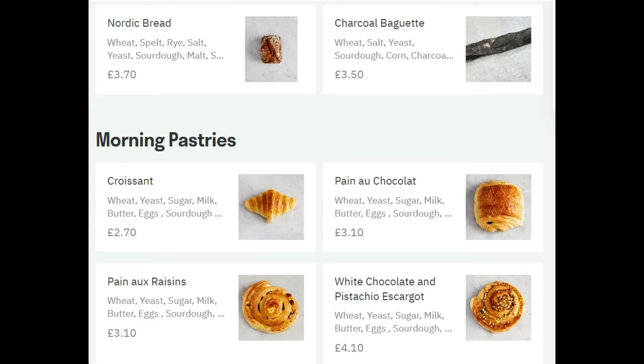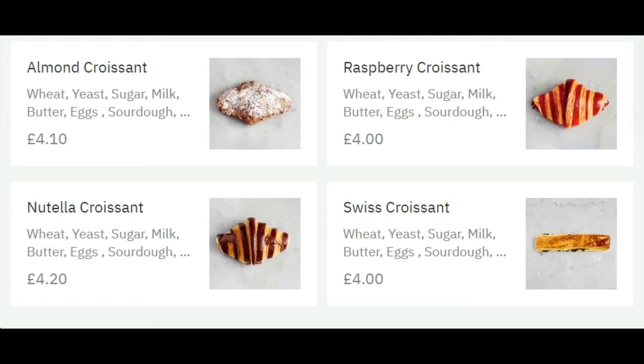They've got traditional French pastries: croissants, chocolate croissants, plain, raisin croissants, and additional white chocolate — that sounds very unusual. They also offer a typical almond croissant. Check out that chocolate Nutella croissant — it's got a very contrasting, beautiful shape and pattern. Then there's a raspberry croissant, which I've never tried, and a Swiss croissant, which is a long, sticky kind of type with chocolate elements added.